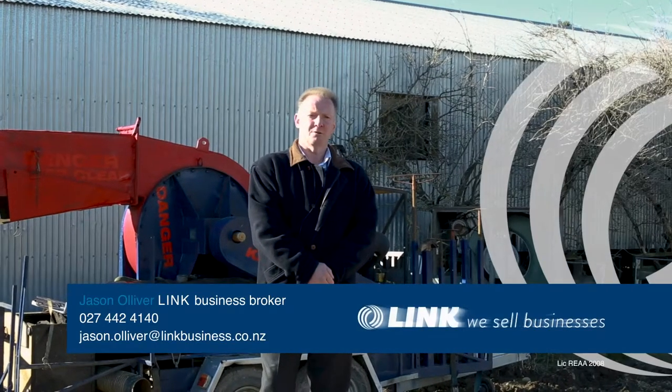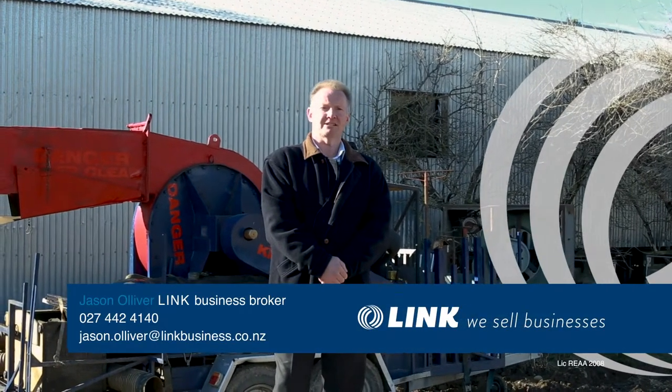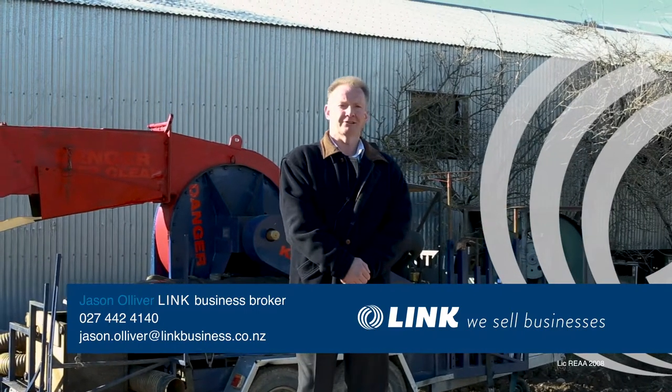Jason Oliver from LINC, introducing you to Wombat Contracting. This business is perfectly set up for self-employment as a rural contractor. Let me show you around.